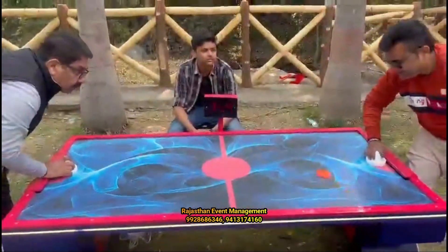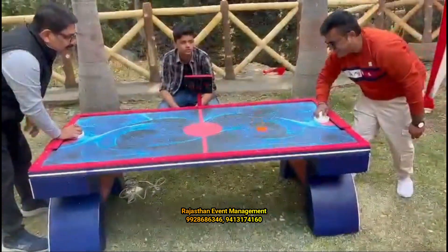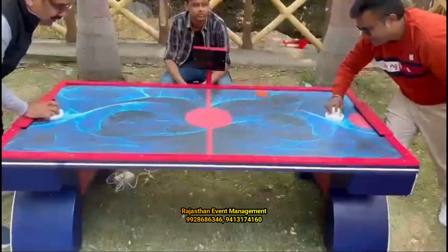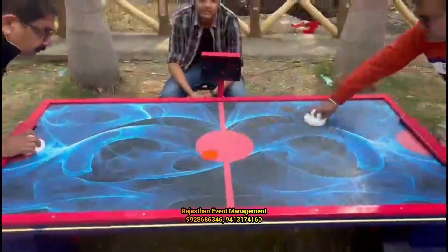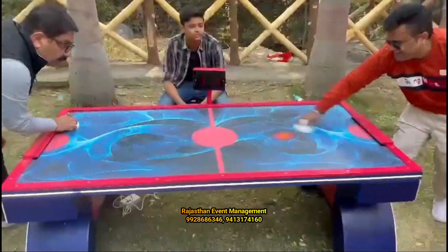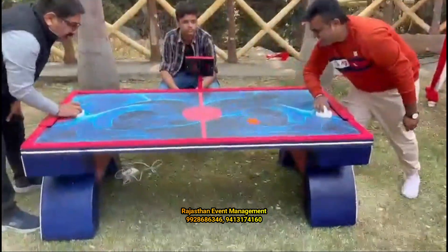Two people go head-to-head as they try to be the first to score 10 goals against their opposition. The players use the paddles to knock the puck along the surface of the table, which is covered with holes to allow air to flow through. The fan underneath lifts the puck slightly off the surface, allowing it to glide.